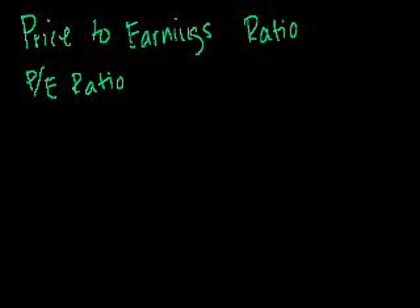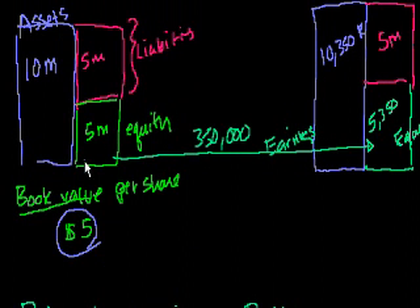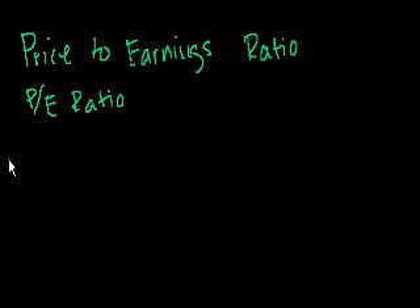Let's say that the market value — we talked before that the book value per share of this company is $5, because the book value of its equity is $5 million and there's 1 million shares, so $5 million divided by 1 million is $5. But let's say the market price — this is Widgets Inc., ticker symbol WINC — is trading at $3.50.